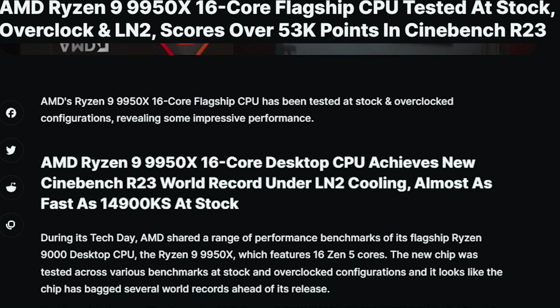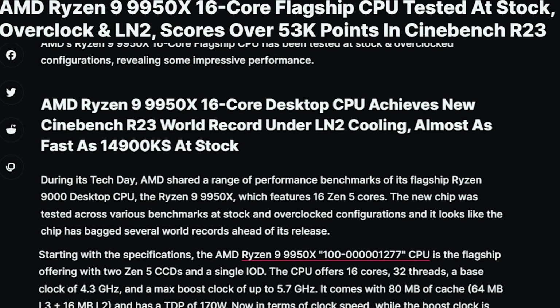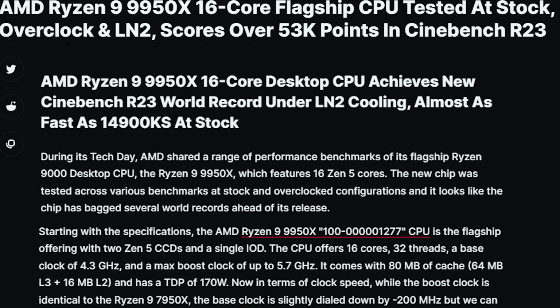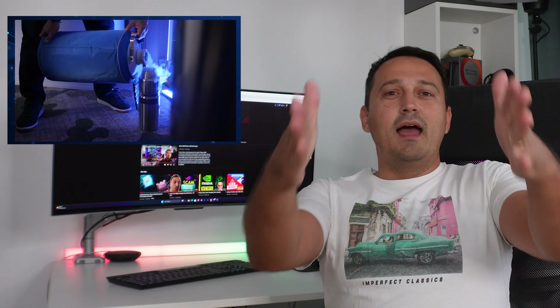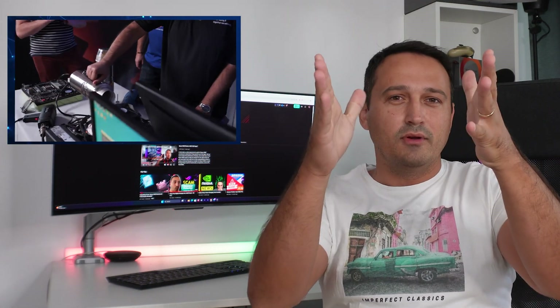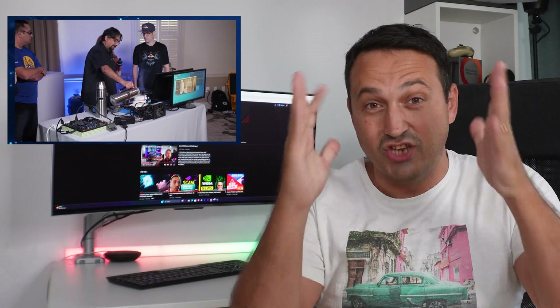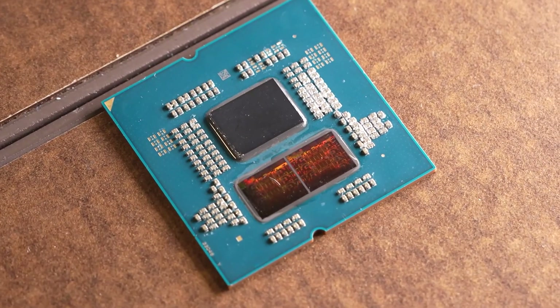This CPU isn't just about speed. In Cinebench R23 it scored over 53,000 points — that's like winning the CPU Olympics right there. And for all you overclocking wizards out there, this CPU handles overclocking like a champ. Even on stock speeds this chip is a monster.